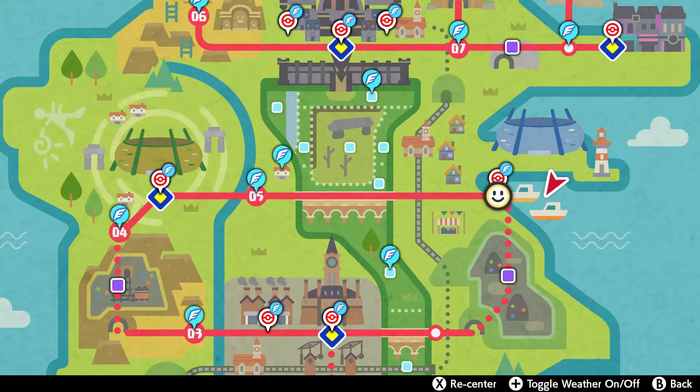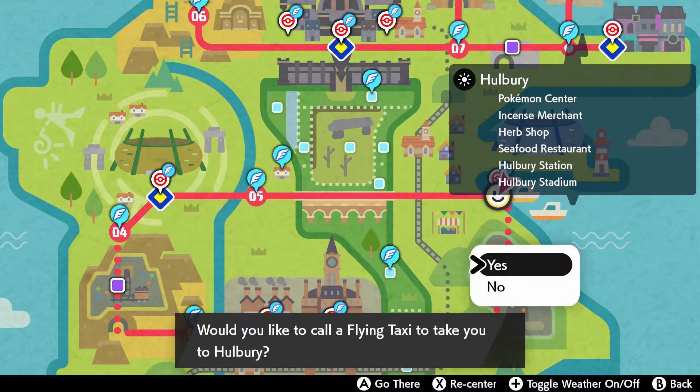Hello everyone, it's Lucifer here taking you through yet another Pokémon Sword and Shield update. Today I'm going to take you through how to get the Shell Bell and Magnet in Pokémon Sword and Shield.